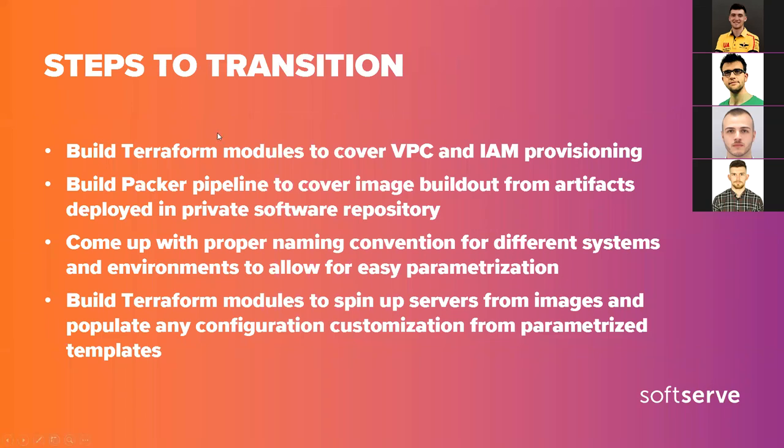The actual steps: the first one was to build Terraform modules that cover VPC and Identity and Access Management accounts provisioning — pretty straightforward, no big challenges there. The second one was creating images with all the software we need. We divided all the stacks from the previous diagrams into different images, pre-built them and stored them in a private image repository with the vendor. We used things like latest commit tags to differentiate between different generations of images.